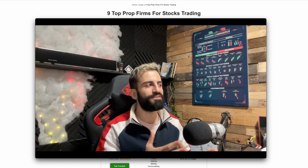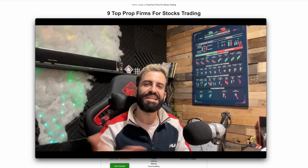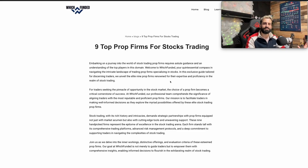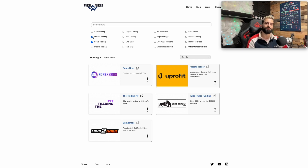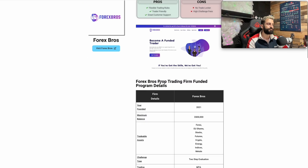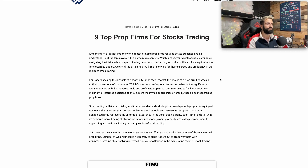Hello traders and welcome to this video. Today I'm going to show you the nine top prop firms for stock trading. Right now I'm at whichfunded.io. If you're not familiar with this website, it organizes all the prop firms in the market and gives you the option to filter by your parameters — for example, if you'd like to find prop firms that offer news trading and futures trading. Right now we are looking at the nine top prop firms for stock trading.